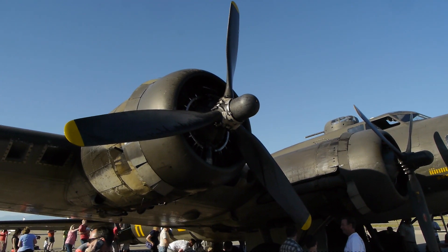This B-17 was finished near the end of the war and never went into war service because the war was ending as it was rolling off the assembly line. They weren't sure what to do with it, so it went to work with the Forest Service putting out forest fires — converted into a fire retardant bomber, and it did that until the 1970s.